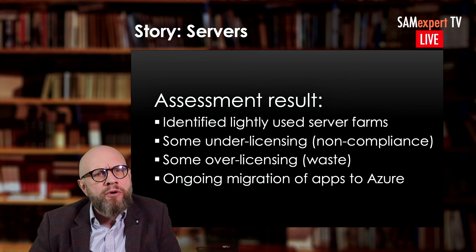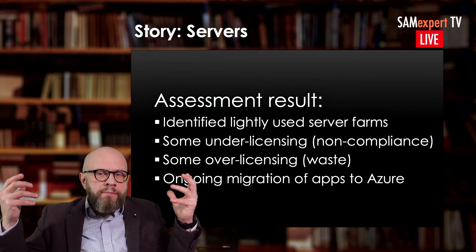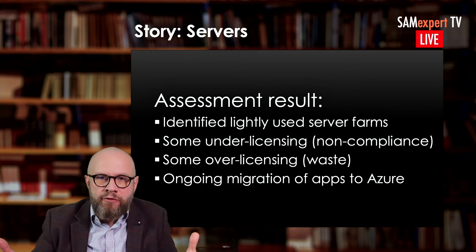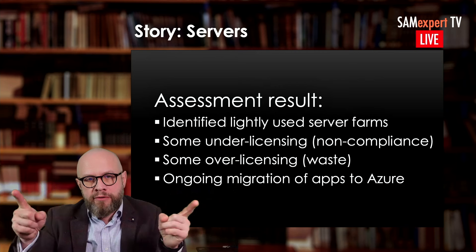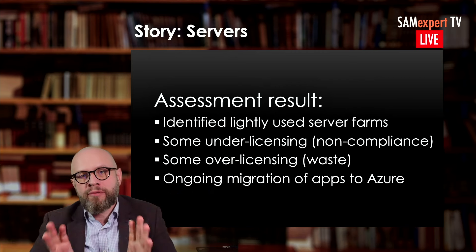Servers are usually neglected. In an Enterprise Agreement renewal, the focus often falls only on how to optimize Office. Maybe it's because it's difficult, or because there's a lot of resistance from server teams. Very few people talk about servers. But there are some types of substantial savings on the server side — bigger in percentage compared to what you can achieve on desktops. Don't neglect servers.